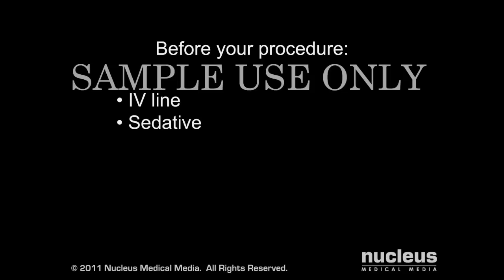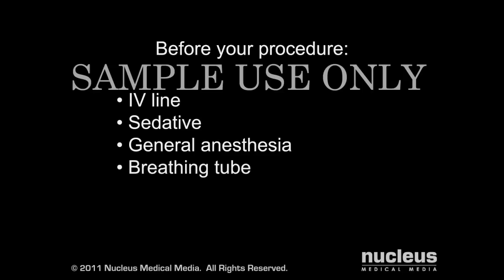Before your procedure, an intravenous line will be started and you may be given a sedative to help you relax. You will be given general anesthesia, which will put you to sleep for the duration of the operation. A breathing tube will be temporarily inserted through your mouth and into your throat to help you breathe during the operation. A catheter may also be placed in your bladder to drain your urine.